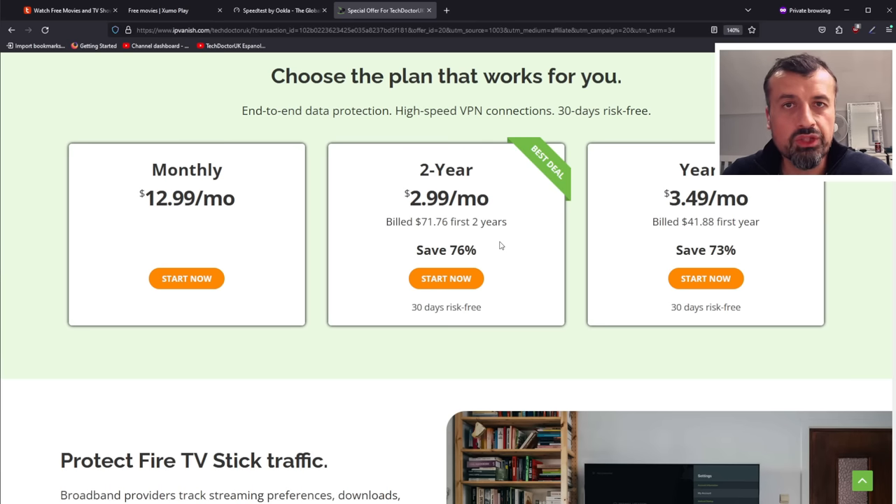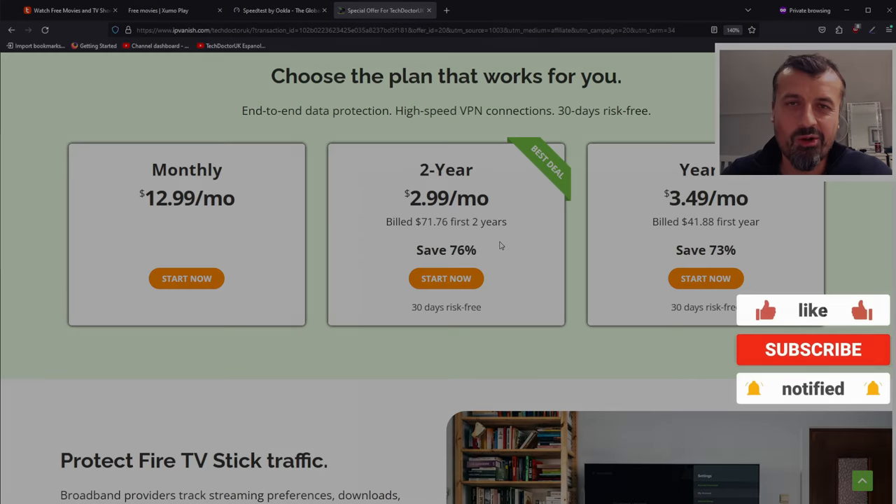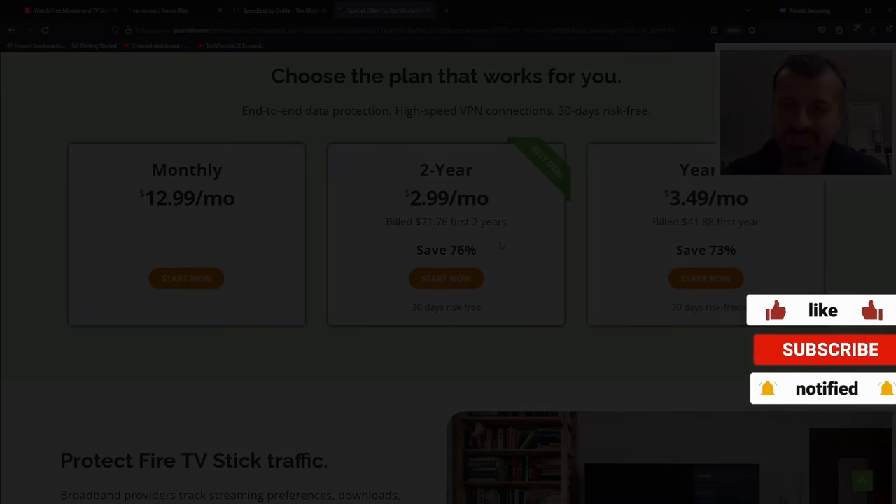Using my link does help support the channel, so many thanks if you do that. Have a look in the video description and pinned comment if you want to take up this special offer — it's only for two weeks. Do leave me a comment below, let me know what you think, and I'll hopefully catch up with you guys real soon. Thanks.